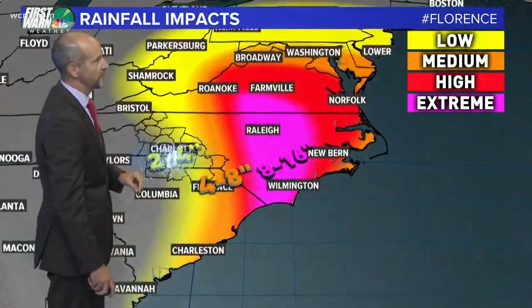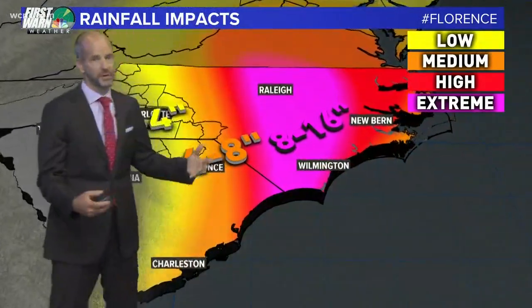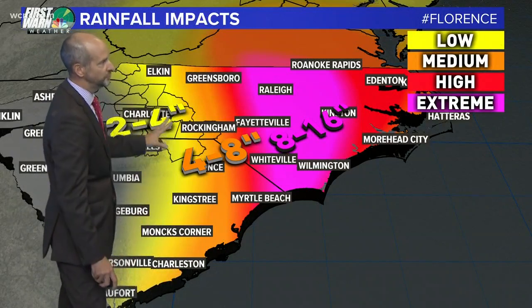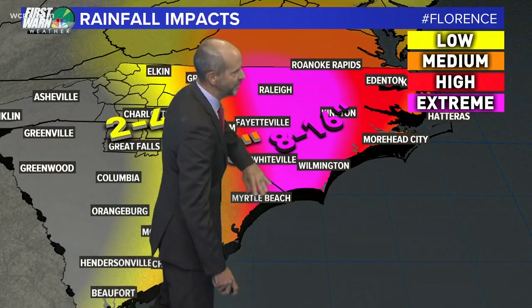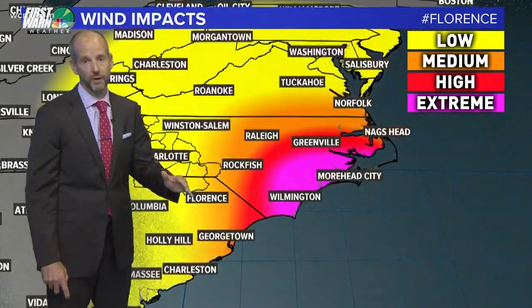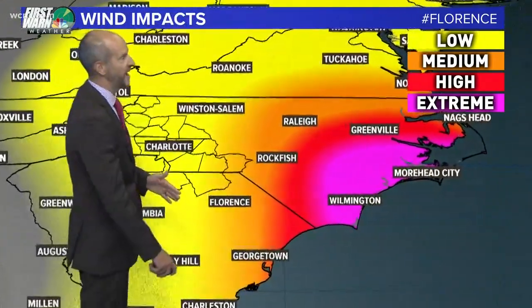These are my updated graphics for the rainfall totals, and I think I'm still underestimating the amount of rain here. This is pretty conservative, but it's really kind of uncertain on where the actual track will go. Two to four inches back in here. In this area of extreme rainfall, we could see a 200-year rainfall event. That's almost 15 inches of rain in just four to five days.